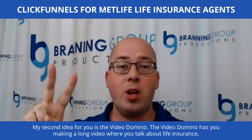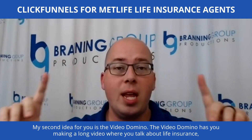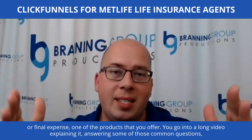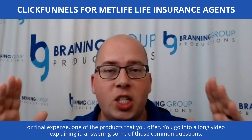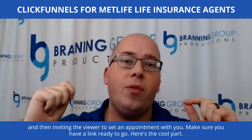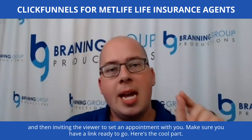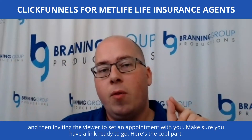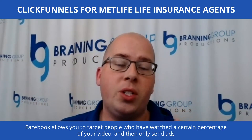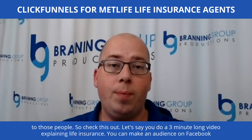My second idea for you is the video domino. The video domino has you making a long video where you talk about life insurance or final expense — one of the products you offer. You go into a long video explaining it, answering common questions, and then inviting the viewer to set an appointment with you. Make sure you have a link ready to go. Here's the cool part: Facebook allows you to target people who have watched a certain percentage of your video and then only send ads to those people.